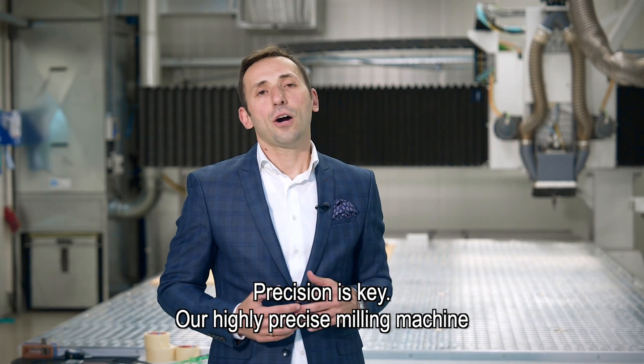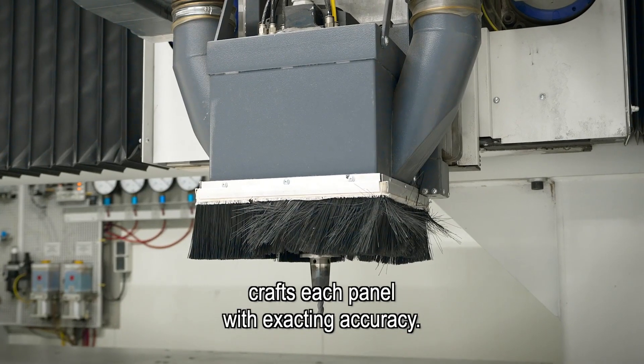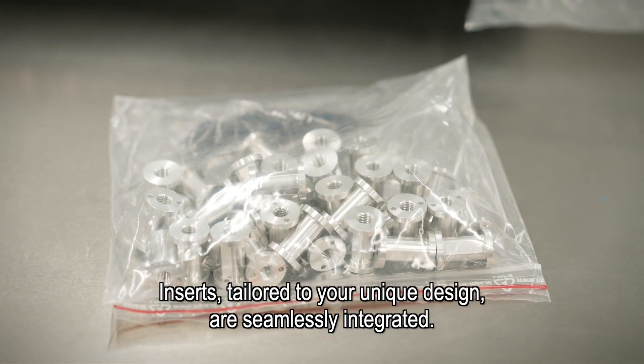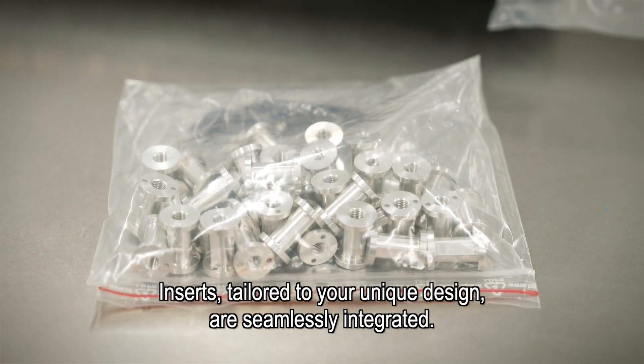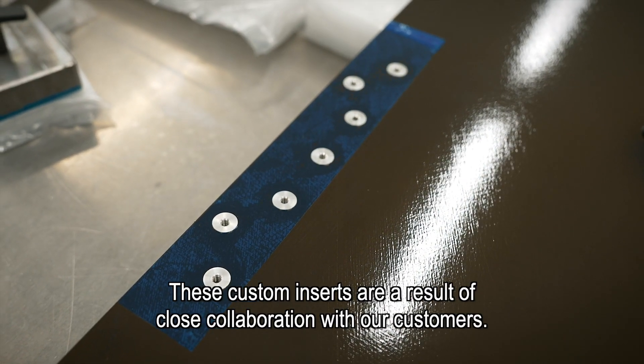Precision is key. Our highly precise milling machine crafts each panel with exacting accuracy. Inserts tailored to your unique design are seamlessly integrated. These custom inserts are a result of close collaboration with our customers.